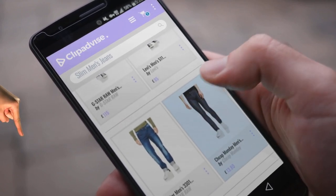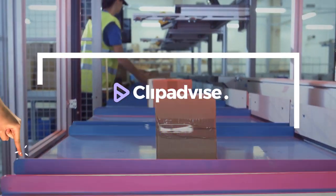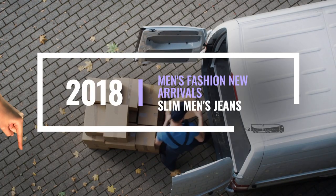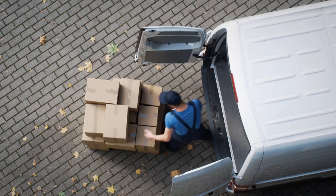Looking for slim men's jeans? Here's a collection you've got to see. At any time you like, just click this banner and get real-time deals on your favorite products.